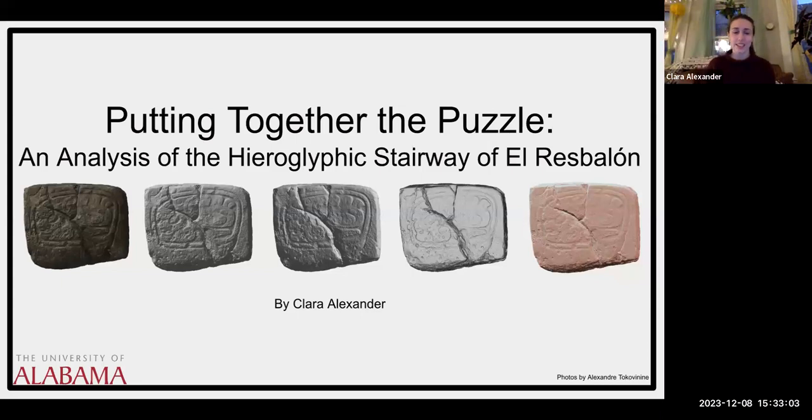Hi everyone. My name is Clara Alexander. I'm a master's student here at the University of Alabama, and today I'm going to be talking about my thesis research project, which I've titled 'Putting Together the Puzzle: An Analysis of the Hieroglyphic Stairway at El Resbillon.'